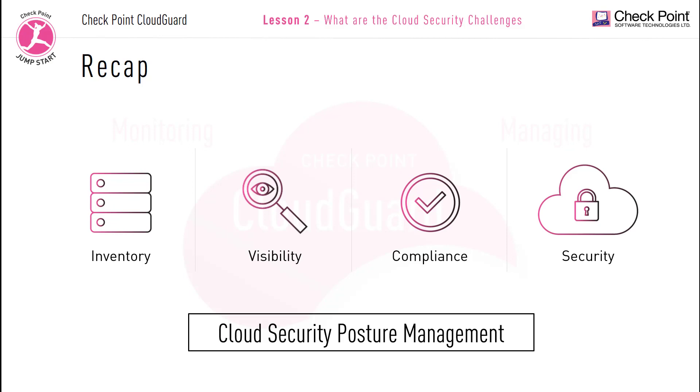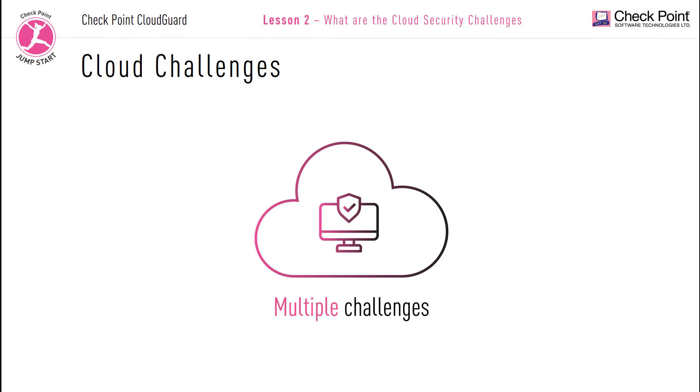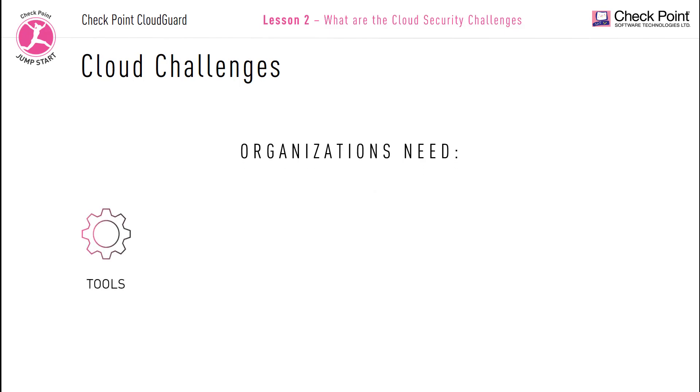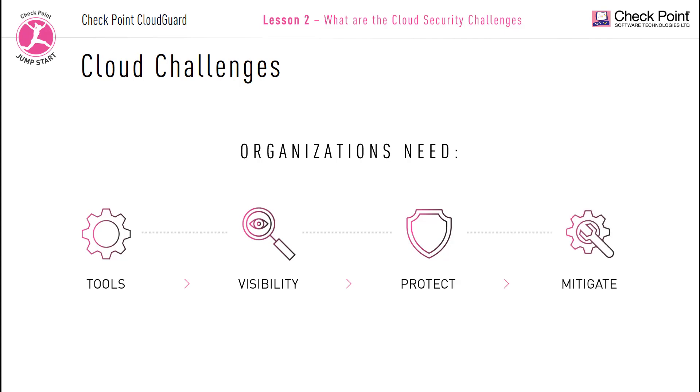There are many cybersecurity challenges in order to keep your cloud secure. Sixty-six percent of organizations do not feel confident about their cloud security posture. Organizations need products and tools that can help secure their multi-cloud and hybrid cloud environments, amplify visibility and boost clarity in their cloud assets, and build confidence in the security and protection of their data, including the ability to detect and mitigate any security breaches.